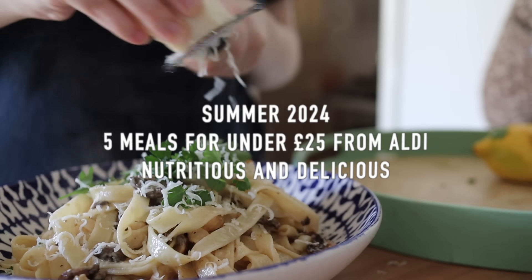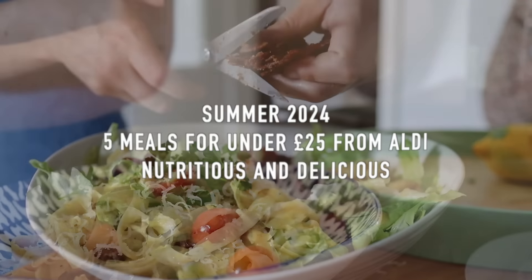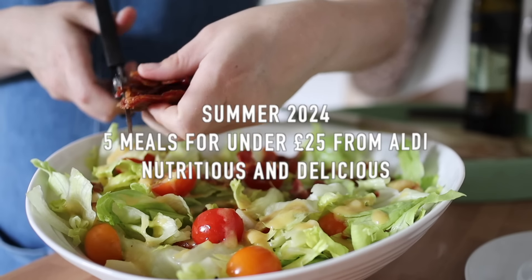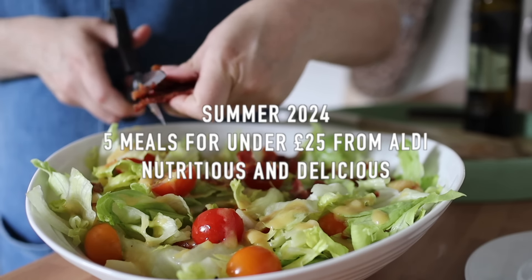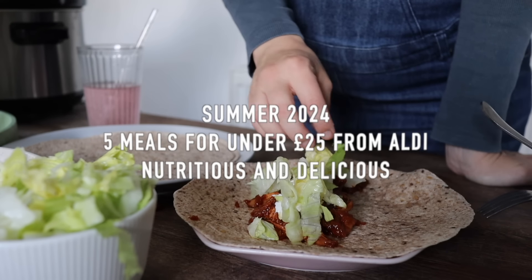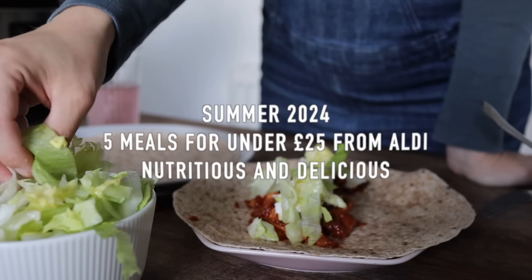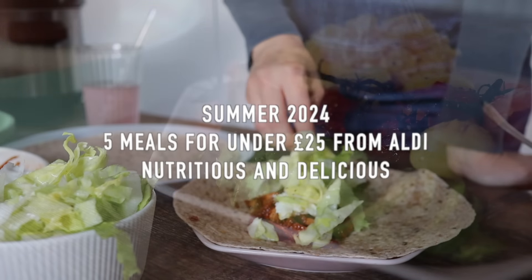Hello, welcome back to my next five meals for under £25 from Aldi. I'm going to talk you through some gorgeous summer meals that you can make for you and your family this summer, all for a really budget price. I'm going to list all the ingredients and the prices based on Aldi prices and talk you through the recipes.